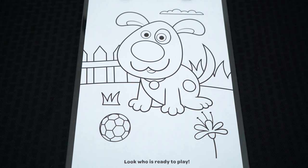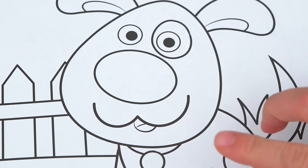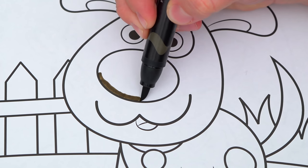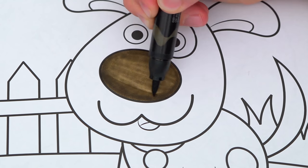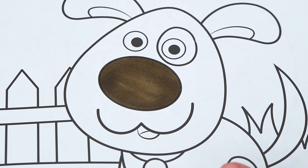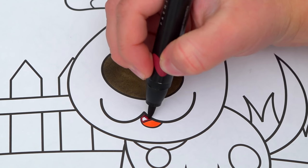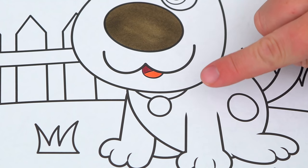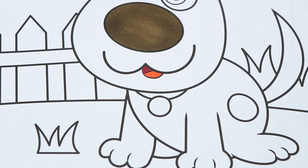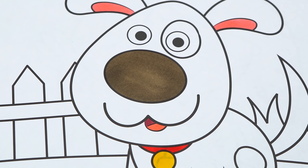Today I'm gonna color this picture of a cute puppy! Let's start on his face first. Let's color in his nose dark brown. And let's make his tongue and the insides of his ears pink. Let's color in his collar red with a gold tag. And let's color in his fur a golden brown with dark brown spots.